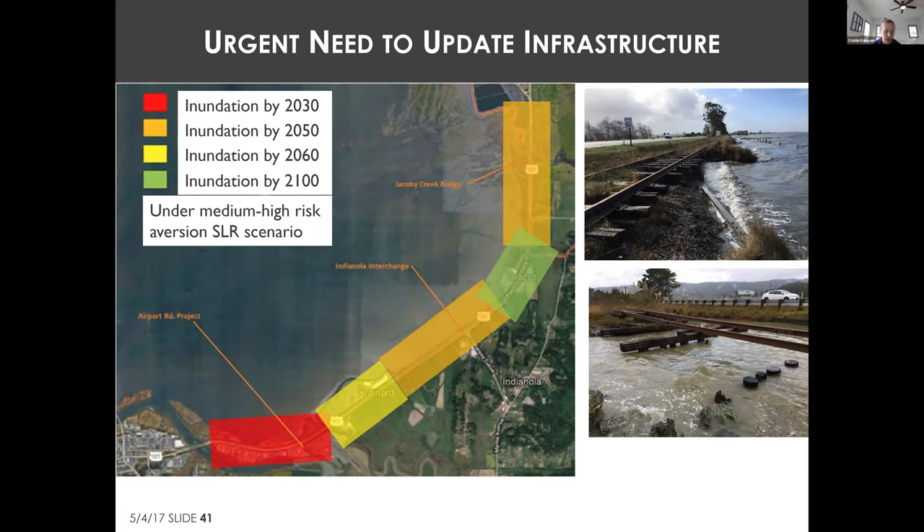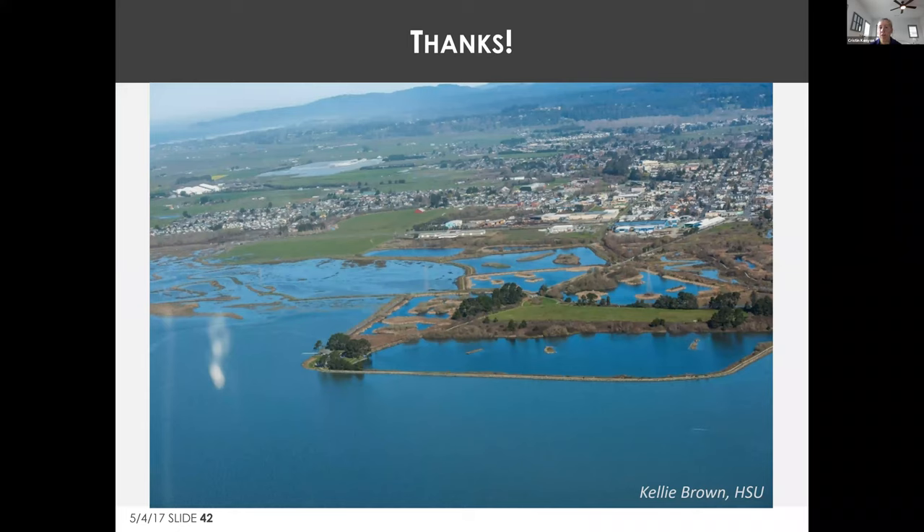One tactic increasingly used is the Commission issuing a limited-term authorization to upgrade infrastructure in a hazardous location, with a condition that planning be undertaken to address hazards long-term prior to permit expiration. This happened with the Highway 101 safety corridor improvement project. The Commission is also requiring a phased adaptation approach where hard armoring is allowed short-term if there is a real plan in place for long-term retreat in highly hazardous areas.